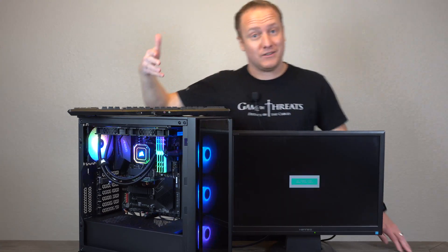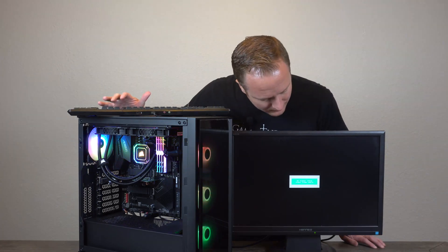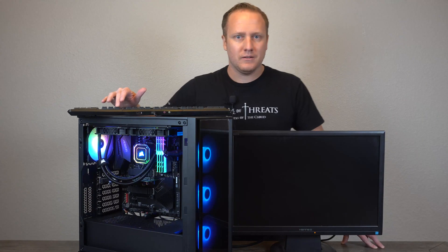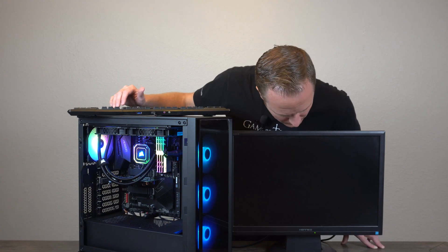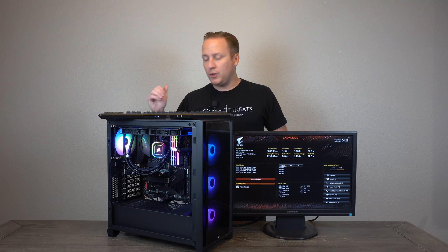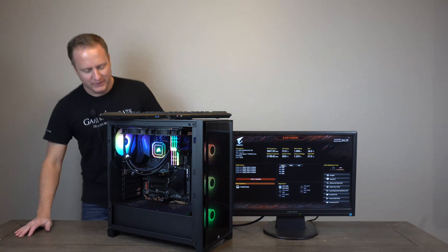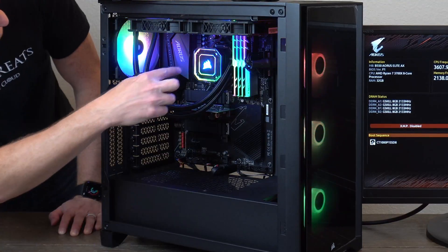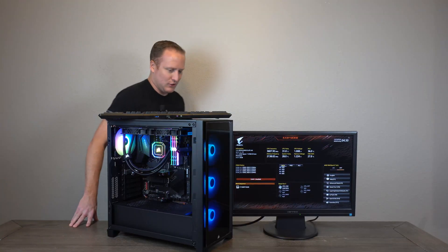Let's hit the reset switch real quick — that's a good test, our reset switch is working. We're hitting the delete key to get into BIOS. There we go, perfect. First power-on complete and tested, looking really good. Let me get a look at the system from the front — oh yeah, that looks sweet. I definitely love the Capellix LEDs on that cooler; pretty much no cooler looks that good on the market.